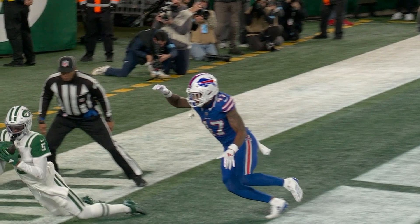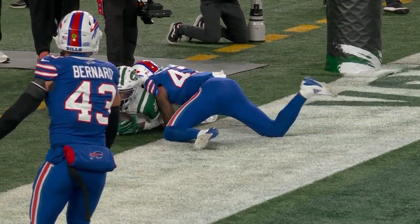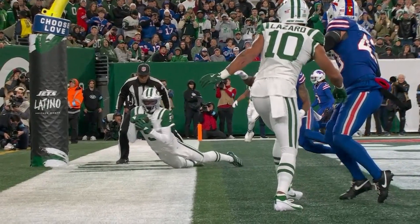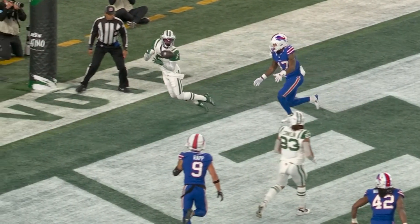That's a touchdown in my book. He gets both feet down — I'm not sure exactly why he left his feet to begin with, but he makes the catch. And that's a touchdown. The knee, the feet — and this is going to be ruled a touchdown.